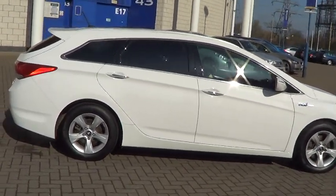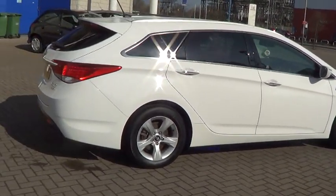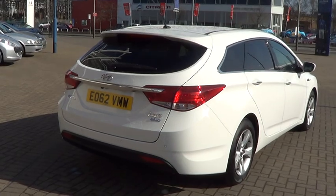This car comes with alloy wheels, climate air conditioning, cruise control, Bluetooth and full map satellite navigation.